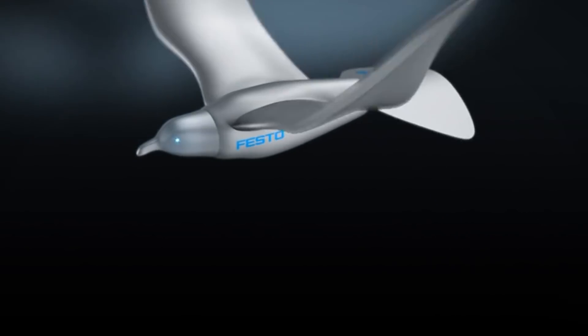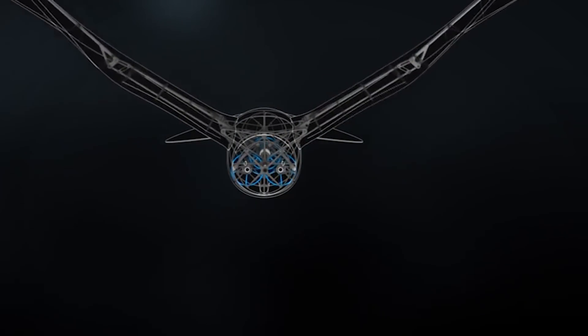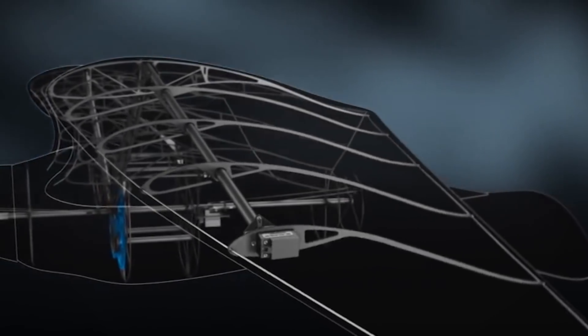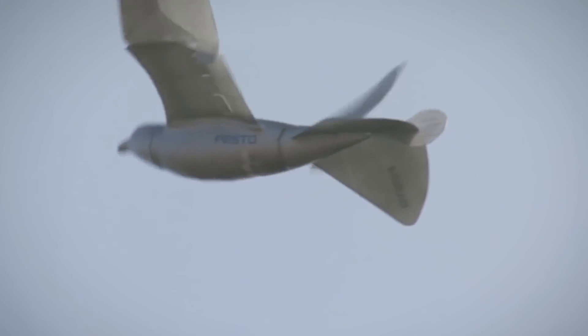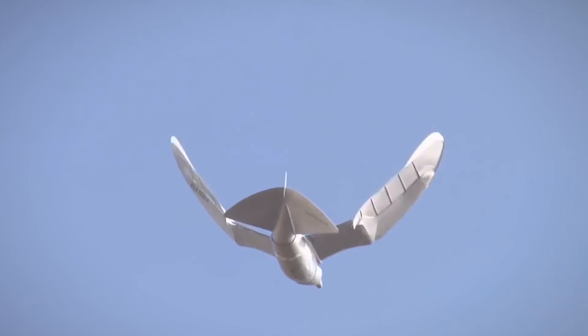It weighs a grand total of 450 grams, which is insanely light, and spans almost 2 meters from one wingtip to the other. It uses a twisting flapping mechanic instead of one that simply moves its wings up and down, meaning it's able to take off, fly, and land without any external assistance. To do this, it uses an active torsion mechanism that provides both lift and propulsion.